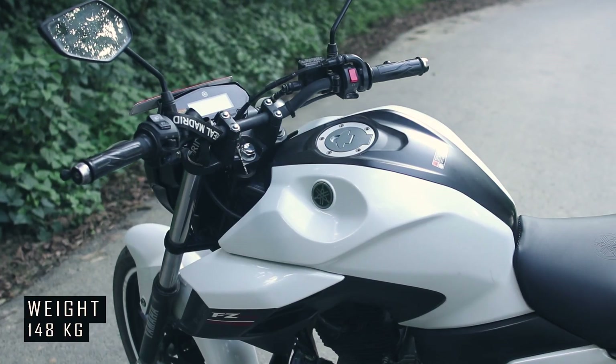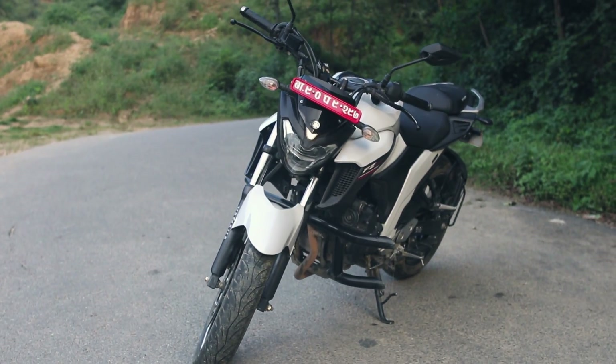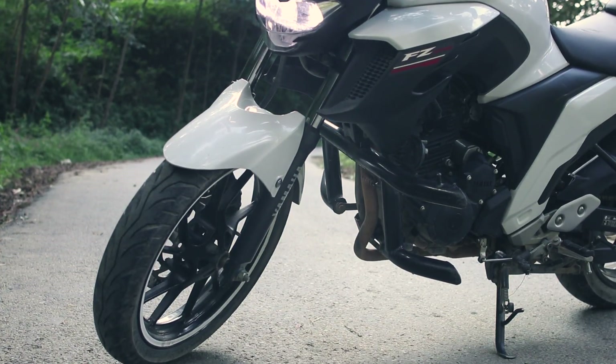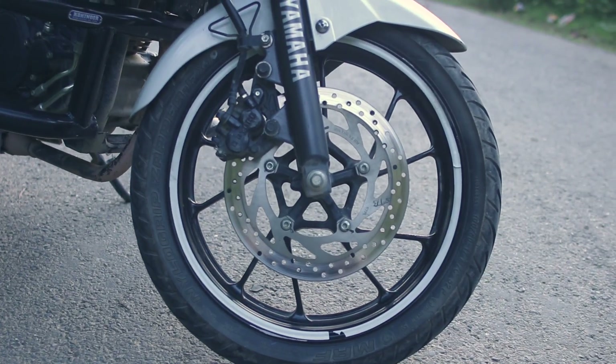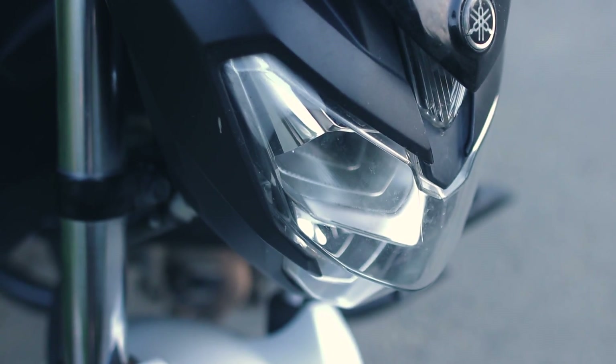The actual weight of this bike is 148kg, which makes it lighter compared to its power. The handling and sitting position give you an easy handling feeling at speed and also make it easier on corners. The set of 17-inch tubeless tyres — front being 100x80 and rear 140x70 — helps a lot in getting good traction on the road.